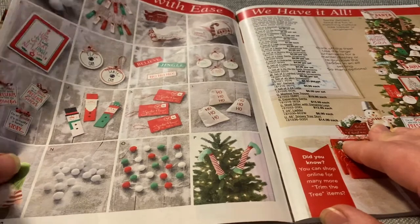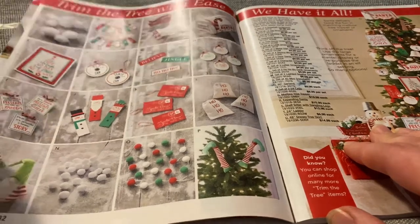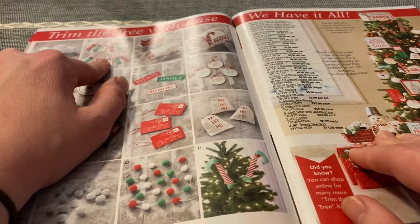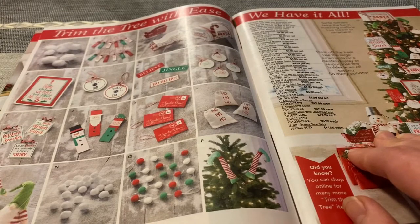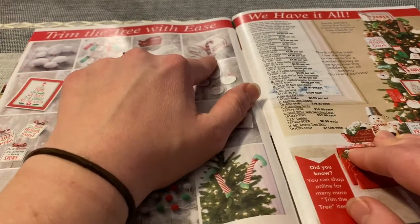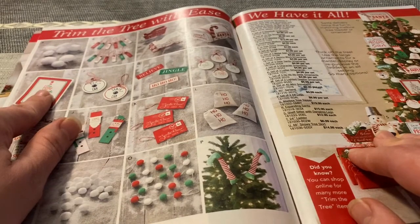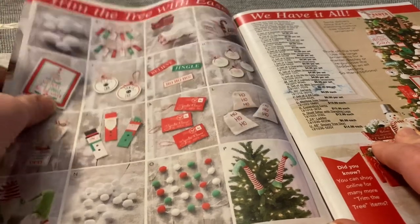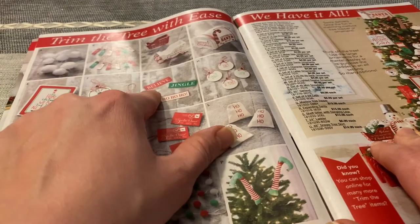It says trim the tree with ease — we have it all. There are lots of different decorations, ornaments. They have snowball ornaments, 12 tag ornaments, two tabletop sleds — those are cute — a "We Wish You a Merry Christmas" piece, an oversized mailbox ornament that says "Letters to Santa," an "In This Home" ornament that says "in this home we laugh, we play, and jingle all the way," and elf cam ornaments. Metal signs that say believe, jingle, and ho ho ho.